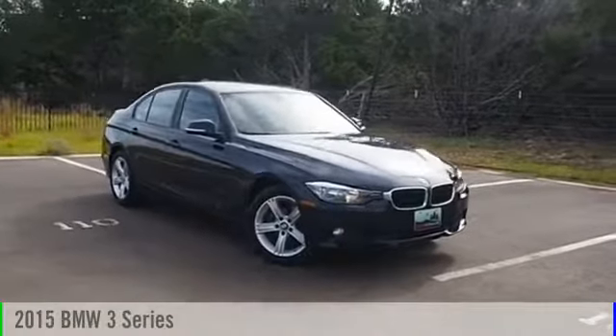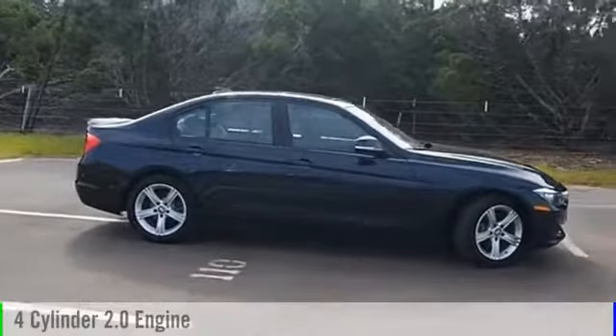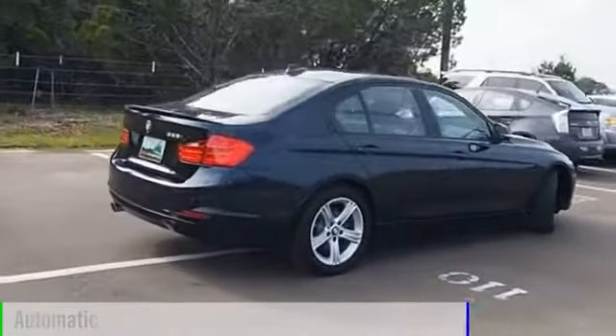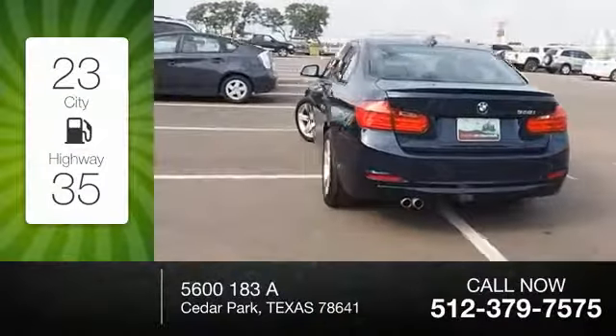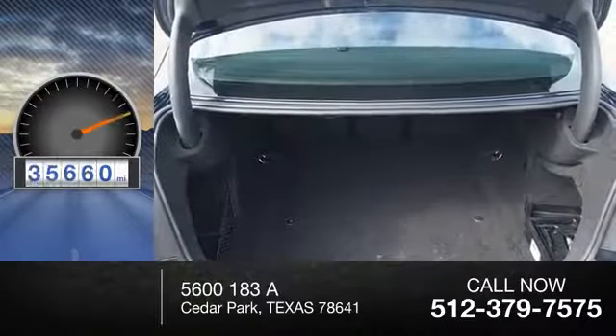2015 3 Series. This vehicle is powered by a rear-wheel drive, four-cylinder, 2.0-liter engine, and comes with an automatic transmission. Great fuel efficiency saves you money by requiring fewer trips to the gas station. This vehicle has less than 40,000 miles.